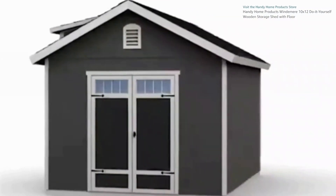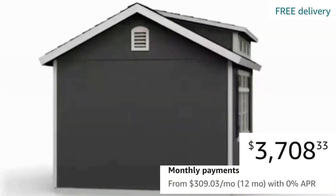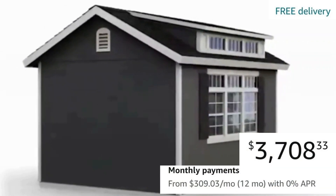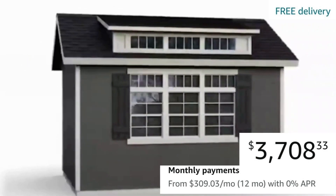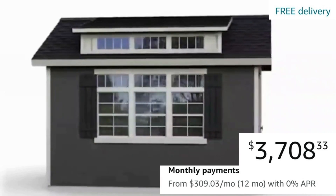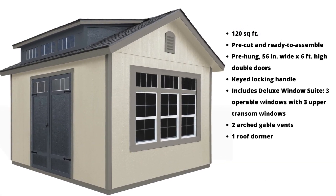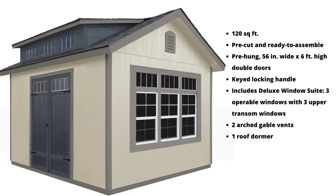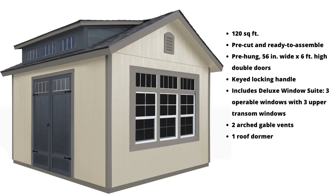The Windermere 10 by 12 feet do-it-yourself wooden storage shed with floor is $3,708.33, or 12 payments of $309.03. It is a 120 square foot structure that comes pre-cut and ready to assemble, with pre-hung double doors, a keyed lock, three operable windows, three transom windows, two arch gable vents,